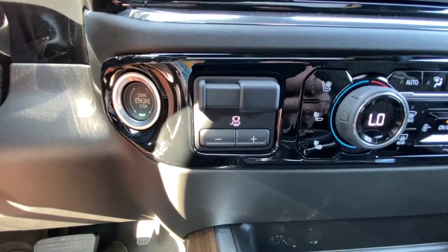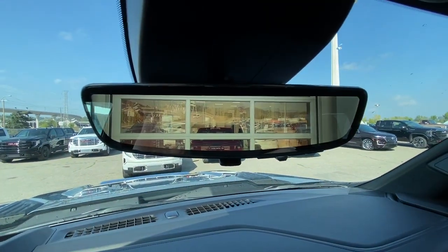Additional interior features include push-to-start ignition, integrated trailer braking, dual zone climate control, Bose audio throughout the vehicle, and a rear view mirror camera.